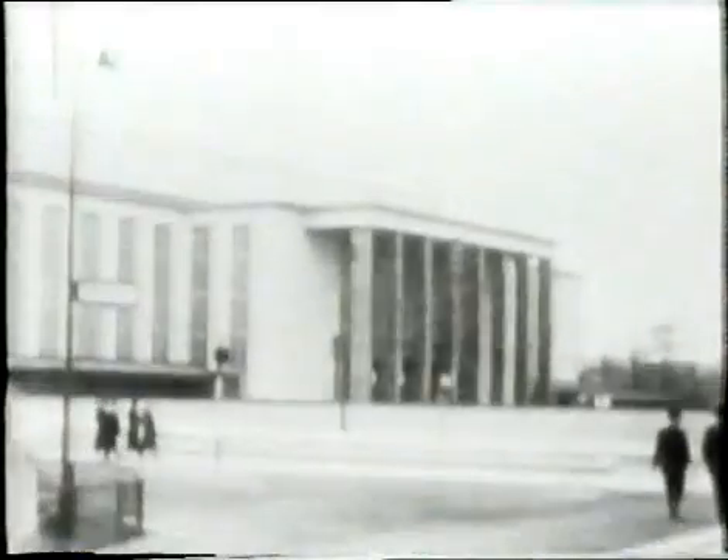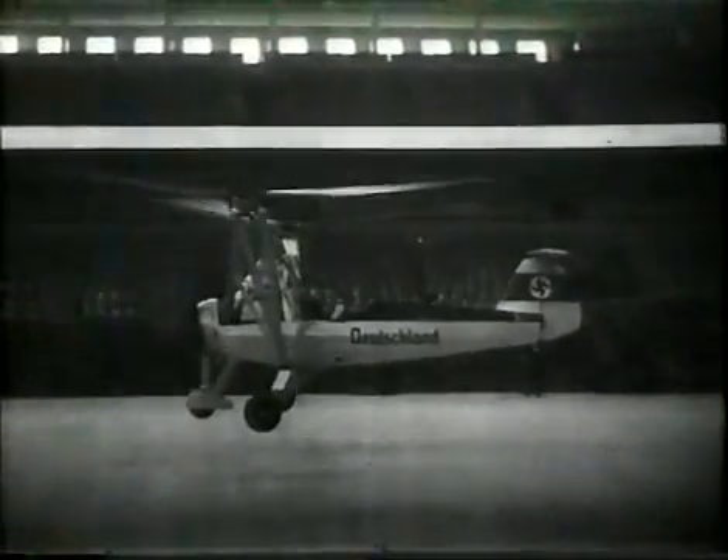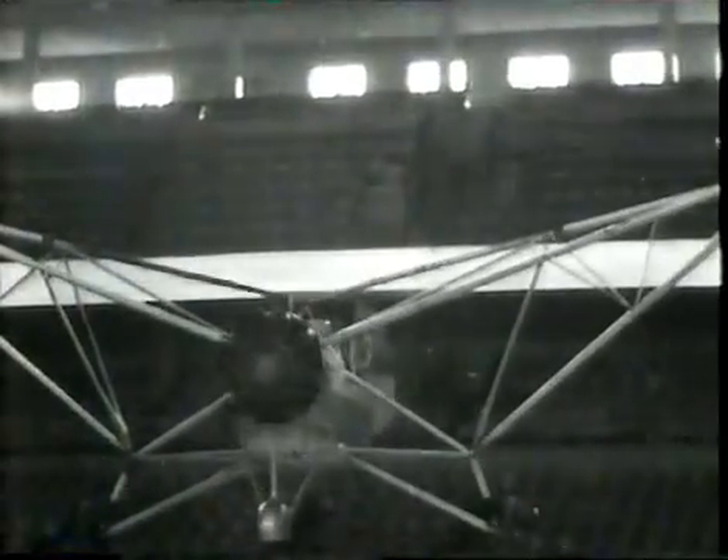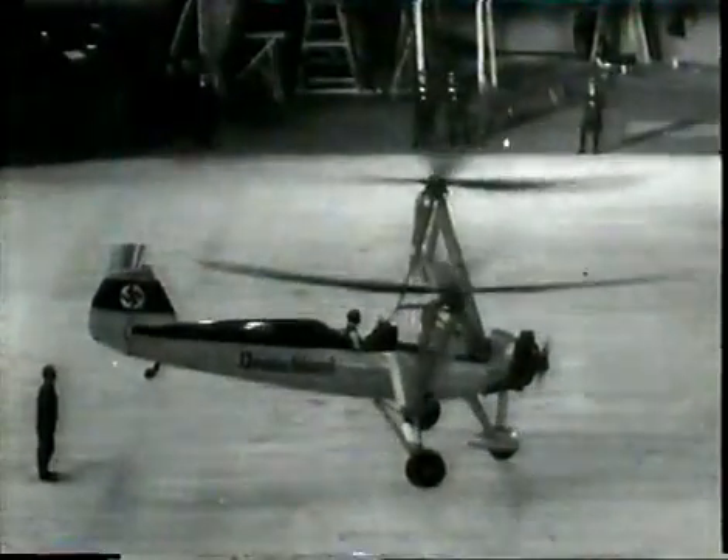The propaganda value of a helicopter flown by an attractive woman test pilot was not lost on the Nazis. Hannah Reich flew the F.A. 61 every night for three weeks inside Berlin's sports hall during a trade fair in 1938. Her mastery of the art of hovering was tangible evidence of Germany's lead in vertical flight.